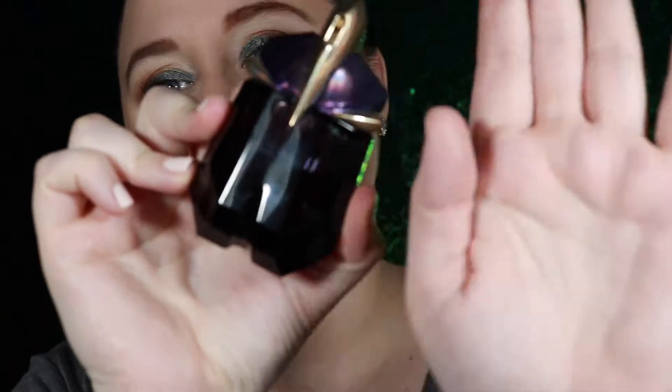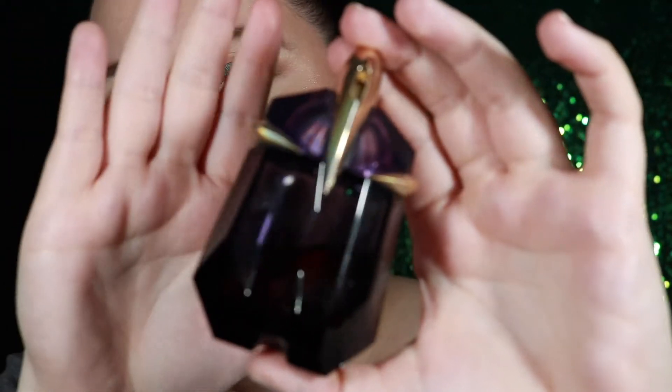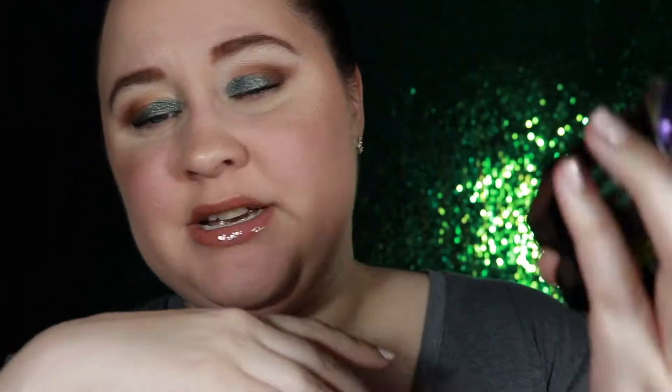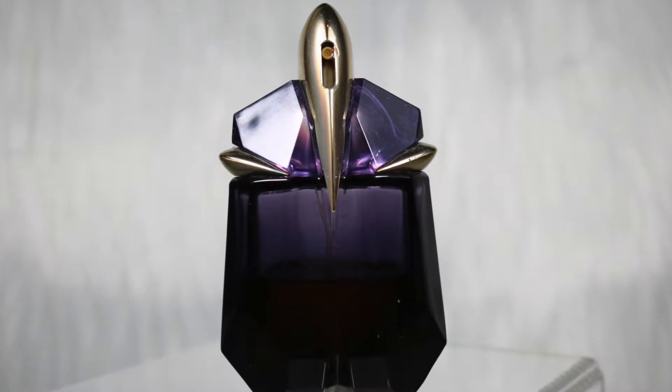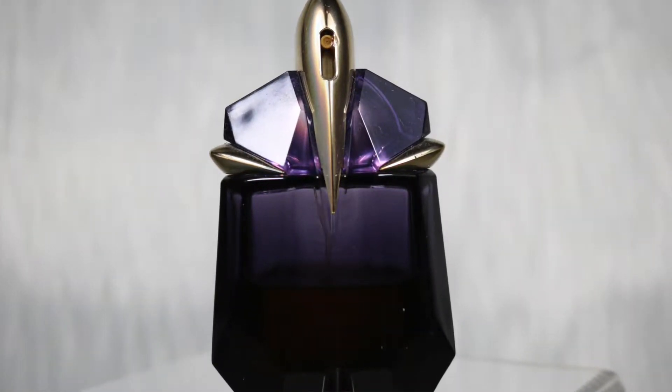The next one, still on the Thierry Mugler train, is the Thierry Mugler Alien — a classic, go-to perfume. This is the $84 one-ounce Eau de Parfum refillable bottle. Thierry Mugler has a great refillable service, so these are my smallest perfumes but I can go in-store at Macy's or Sephora anytime to refill them for less than the original purchase price.